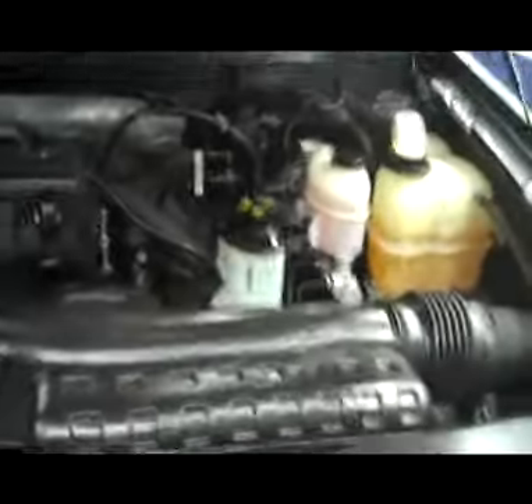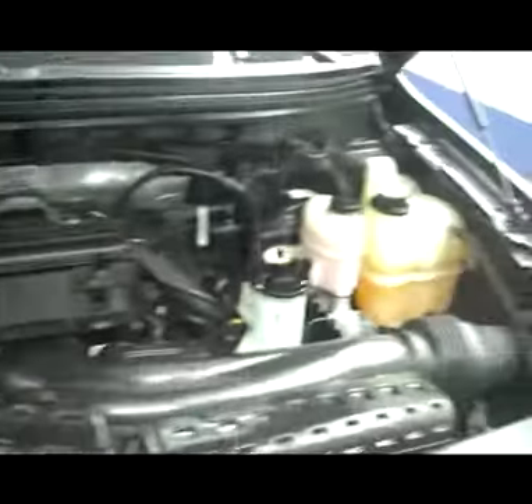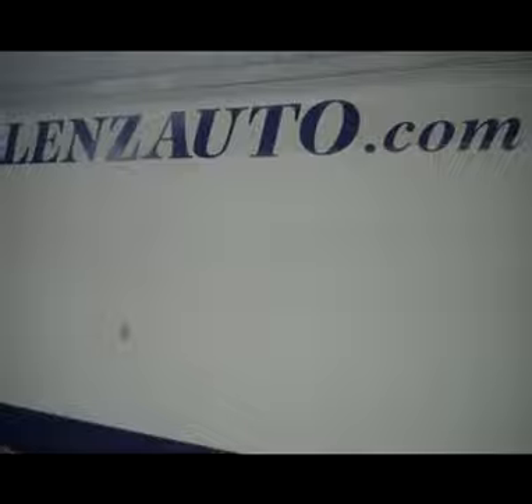As you go back up front, we will pop the hood for you. It does have integrated blinkers in the mirrors. Under the hood is a very nice clean 5.4 liter V8. For more pictures of this truck or any other truck, all you have to do is visit our website at www.lensauto.com.